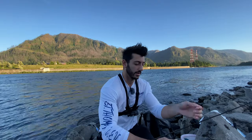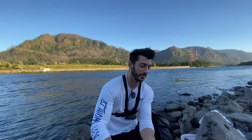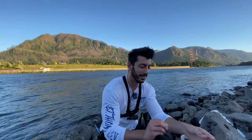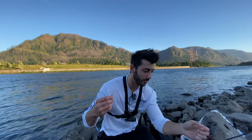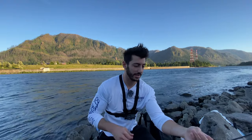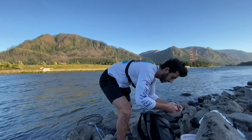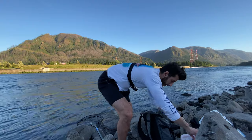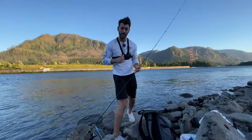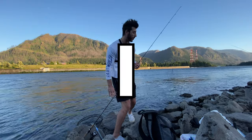I've never fished with the crappie jig before. Nobody around here uses it — maybe it sucks, or maybe nobody knows about it. The question is: can the crappie jig beat eight fish? Alright, fresh GoPro battery, crappie jig time — 30 minutes on the clock, starting now. Let's go.